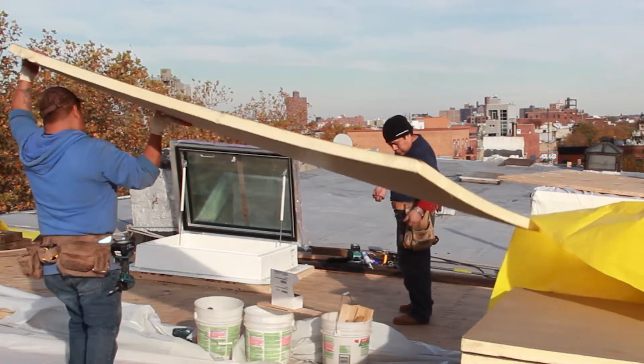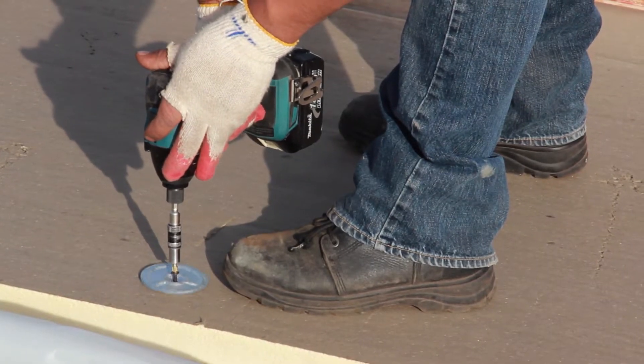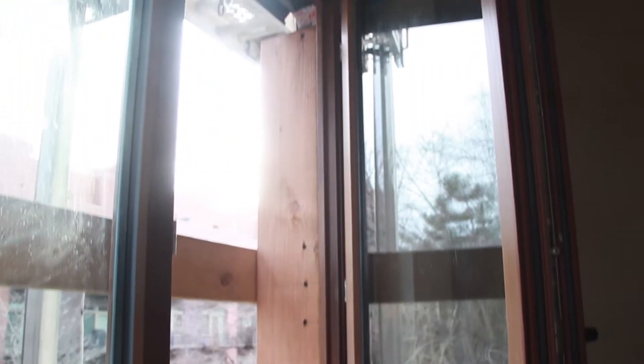The way we're doing that is by using two to three times the amount of insulation that a normal house might. We're also taking very careful care to have a continuous air barrier, really good windows, and really good mechanical systems.